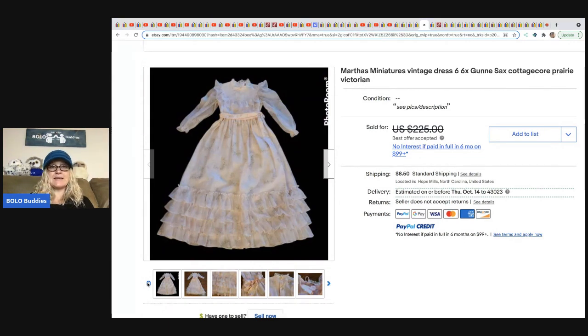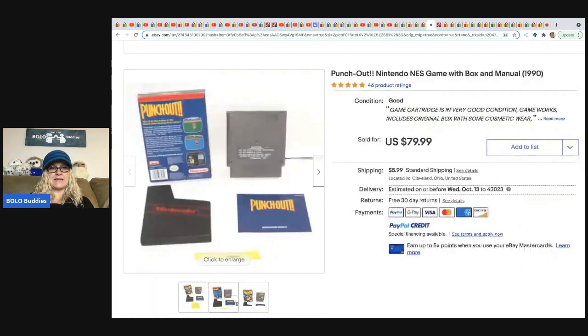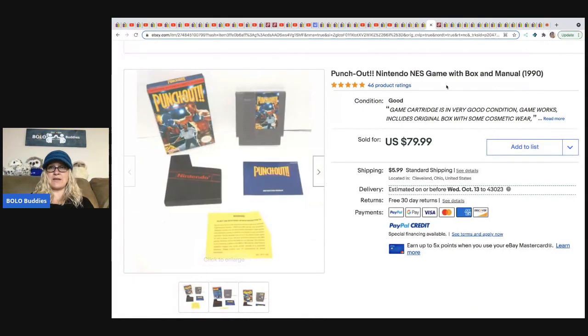From Anytime Picker — got it free at a house clean-out: a Nintendo NES game called Punch Out from 1990. Sold it for $79.99.